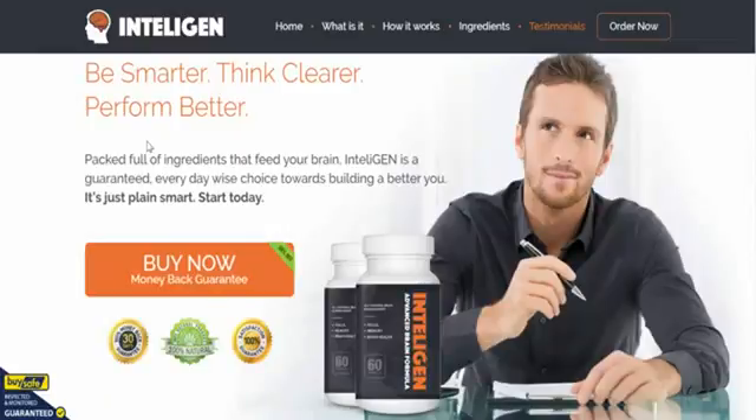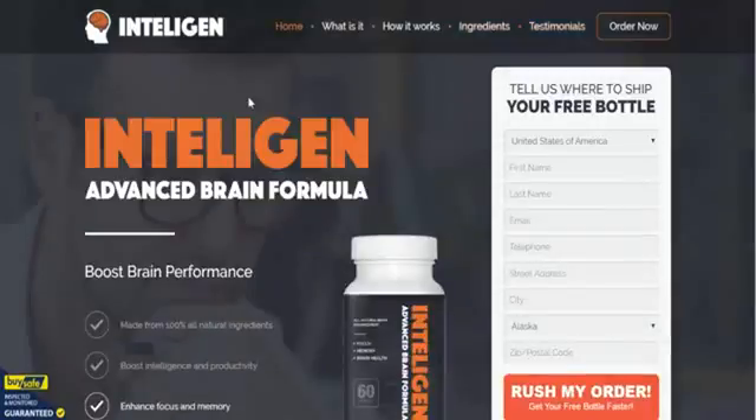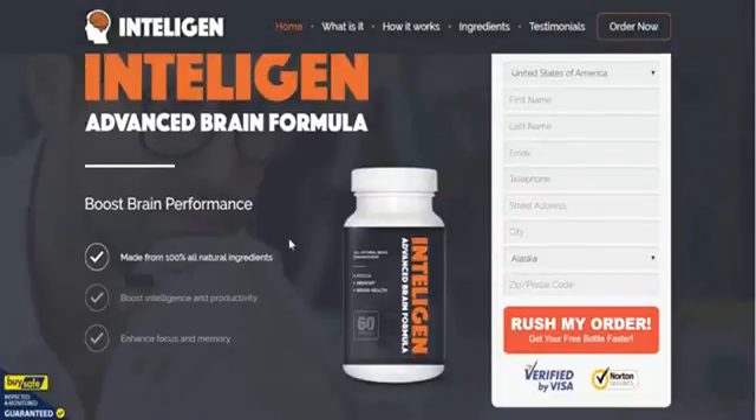IntelliGen is one of our favorite brain formulas and nootropic supplements right now. Our advice is to grab it while you can. A little bit later on we'll also show you how to get a discount on the product. Thank you very much and we'll catch you on the other side.